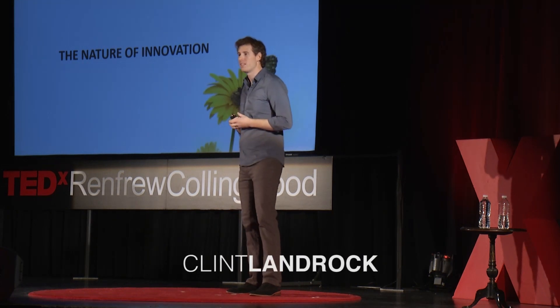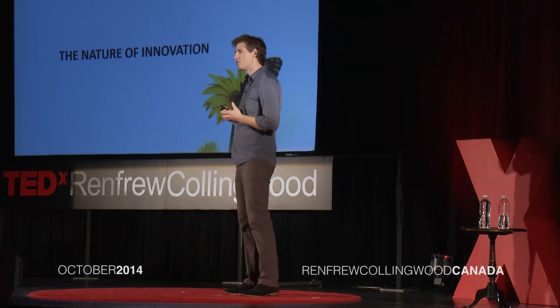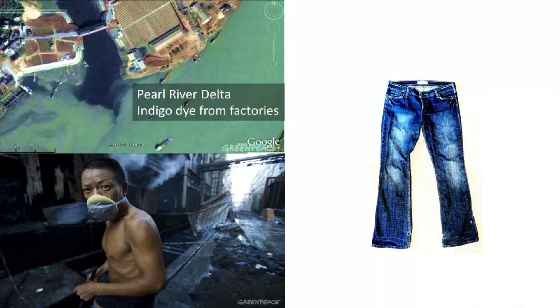Technology can be a beautiful thing. It allows us to do some really incredible things. Yet ironically, it's also contributing to some of the biggest impacts and challenges we have with our impact on nature and the environment. Like here, on the Pearl River Delta in China,